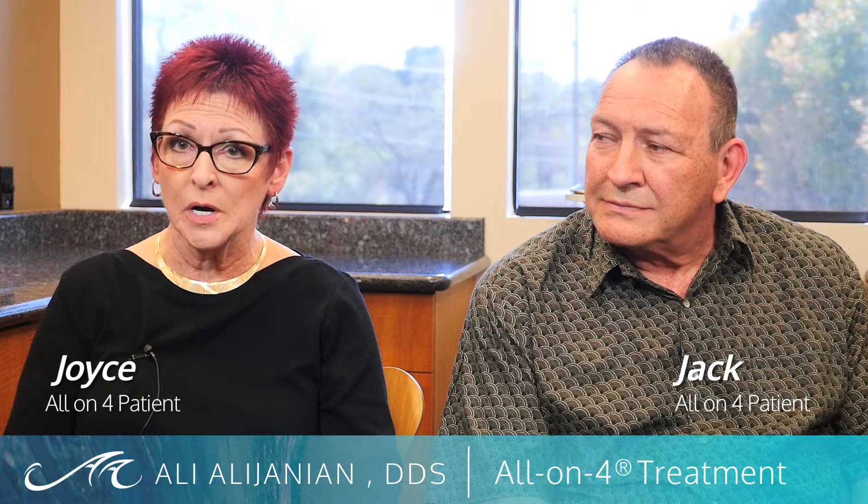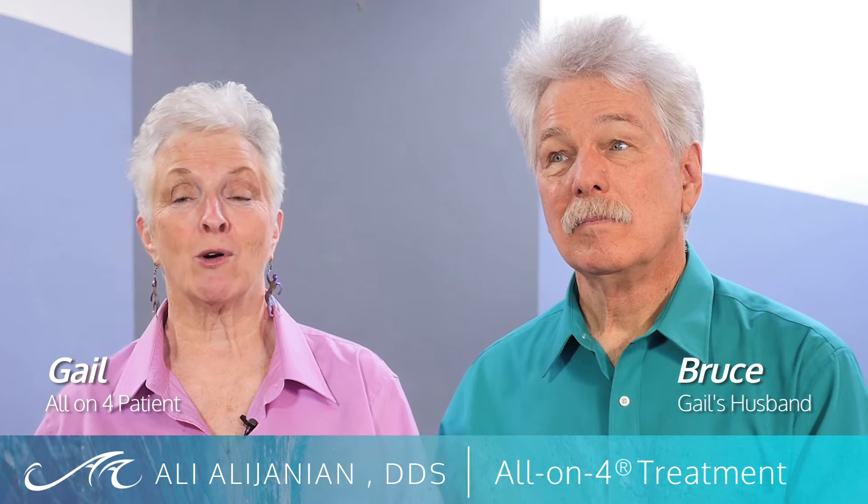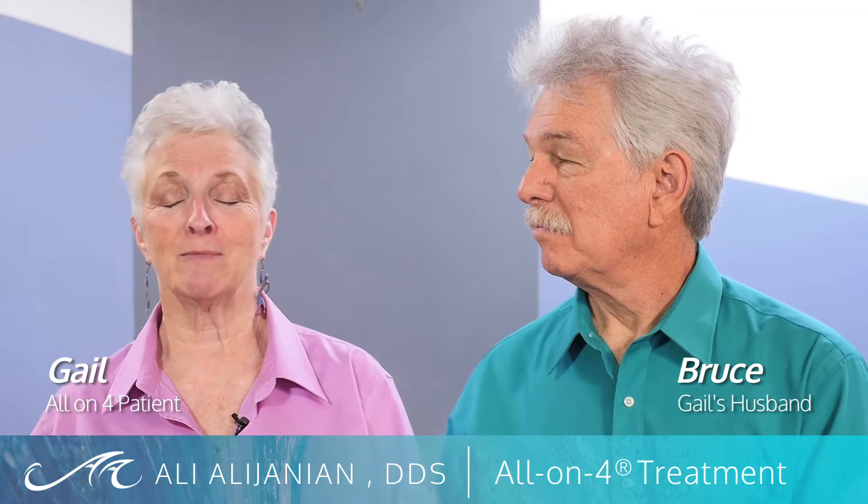My bottom teeth were there but they were mobile, moving back and forth. When I first met with Dr. Alajanian, he explained the procedure — the All-On-4 — how it would work. He would completely remove all my bottom teeth, then insert four long screws into my gum as the foundation and build a lower set of teeth in one day. Because I had suffered so much bone loss, my teeth were always loose, and I had this nightmare image of sneezing and having my denture come flying out of my mouth.